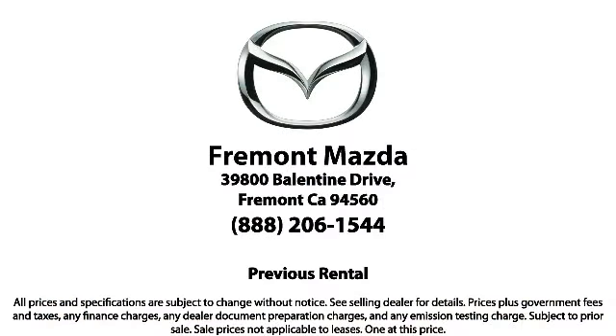Here at Fremont Mazda, our team of professionals is dedicated to making sure that your experience in purchasing a certified Mazda is pleasant and stress-free. So come in today — we're located at 39800 Ballantyne Drive in Newark.